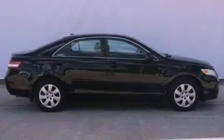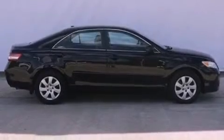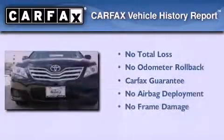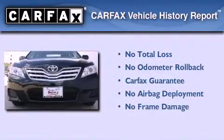Additional features include rear curtain airbags, a multi-function display, and an anti-lock braking system. This vehicle has less than 35,000 miles, and this Toyota qualifies for the Carfax Buy Back Guarantee.